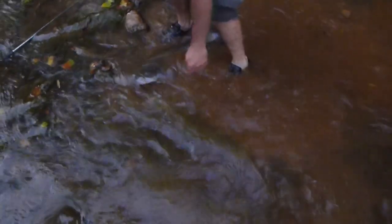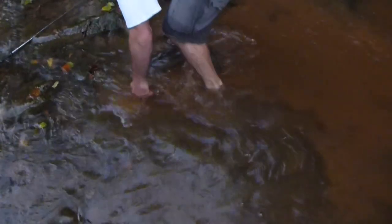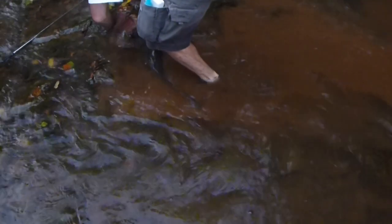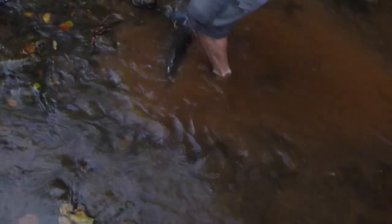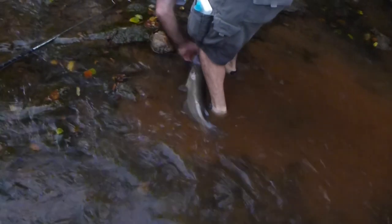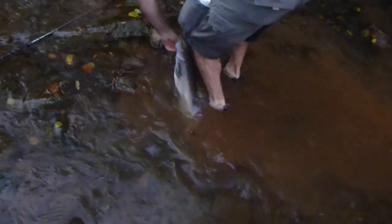I want to get that dorsal fin. That is a channel catfish, yes it is. Alright, nice one. There you go.